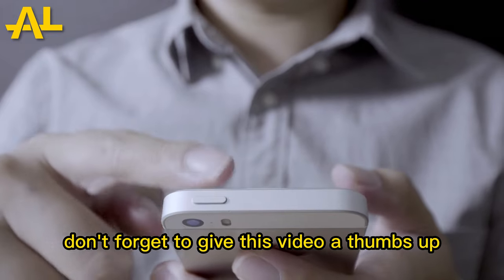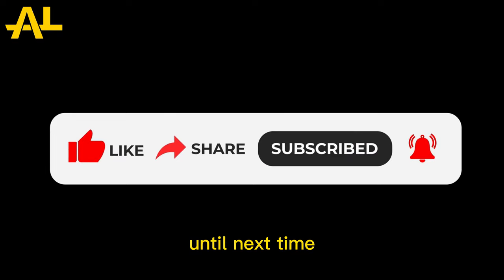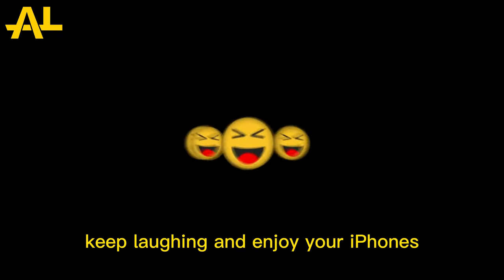If you enjoyed these tricks, don't forget to give this video a thumbs up and subscribe to our channel for more hilarious content. Until next time, keep laughing and enjoy your iPhones.